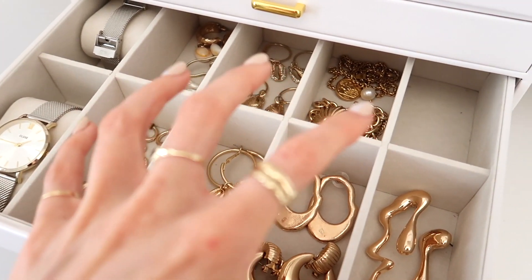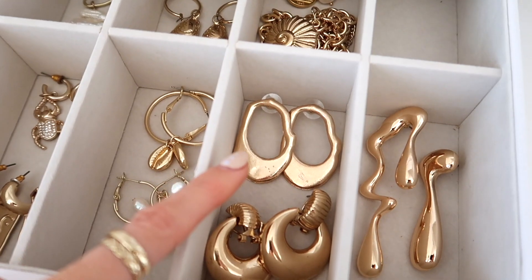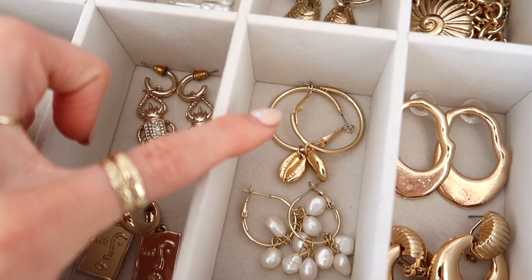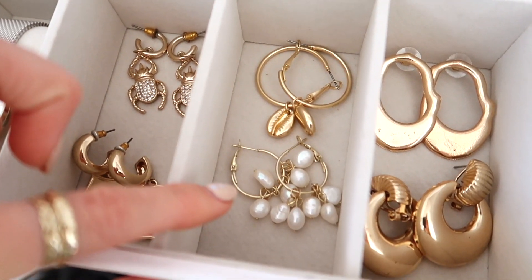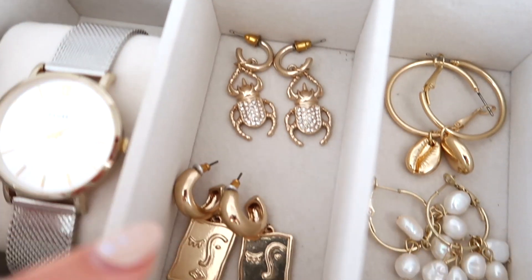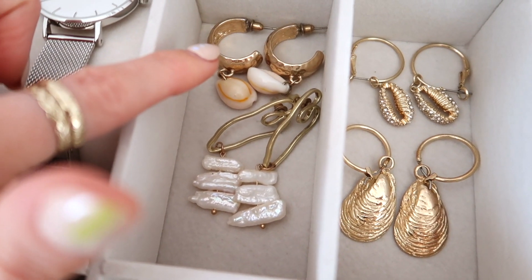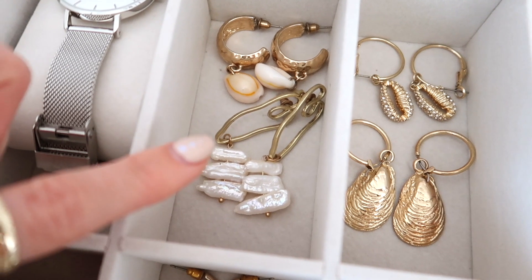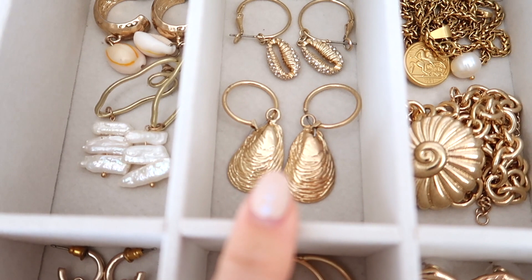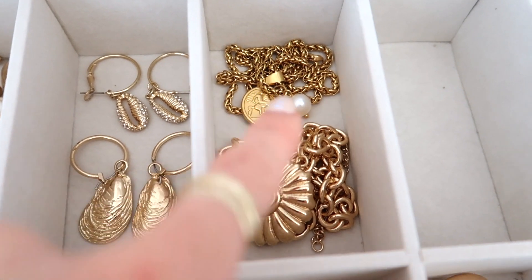Now for my chunky earrings: number seventy is from Topshop but I don't think they're available anymore. Number seventy-one is from Sun and Day. Number seventy-two is from Pull and Bear. Number seventy-three is from H&M. Number seventy-four I can't remember but I'll try to find the link below. Number seventy-five and seventy-six are from Topshop. Number seventy-seven is also from Topshop. Number eighty is from Topshop. Then I've got some chunky gold necklaces which I can't remember where they're from.